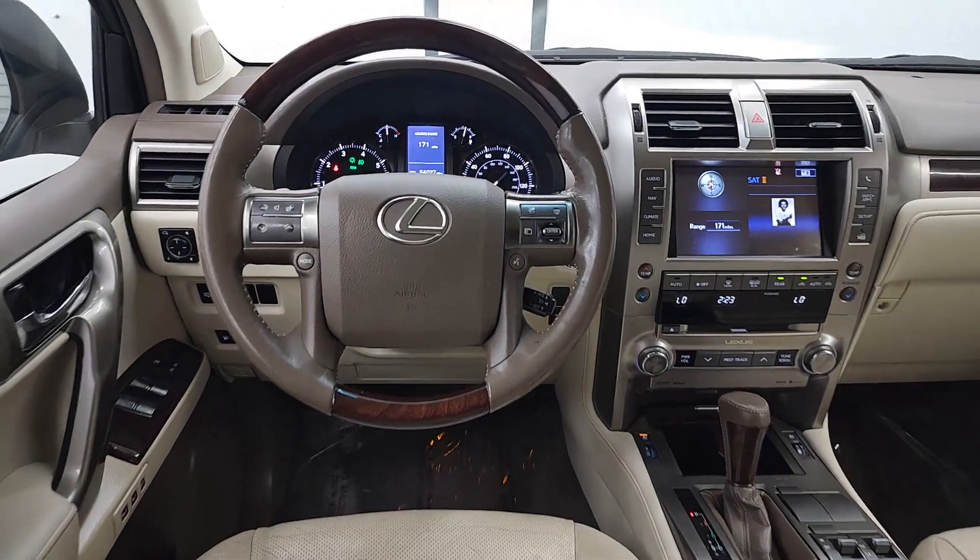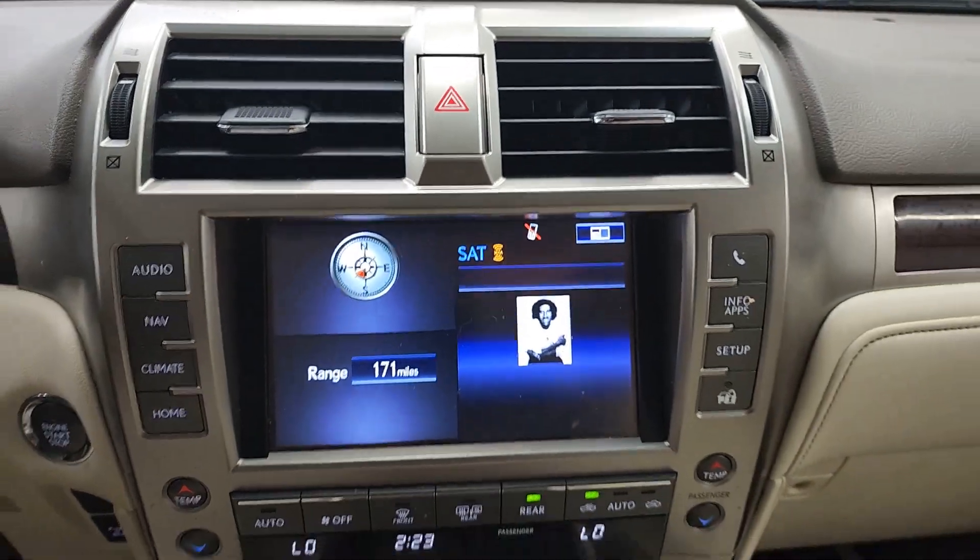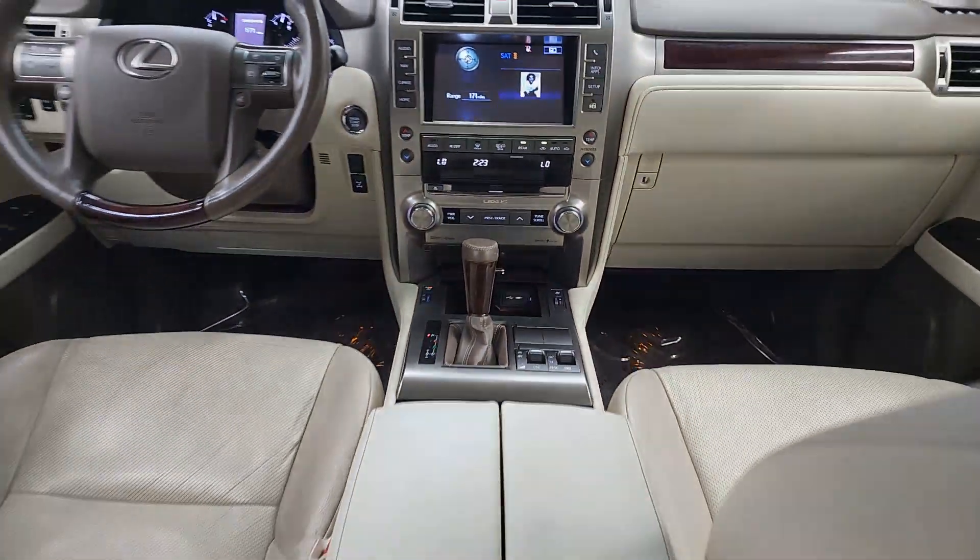Don't pass up the opportunity to live your outdoor life to the fullest. Get into this GX and go. Our team will give you an outstanding test drive experience.